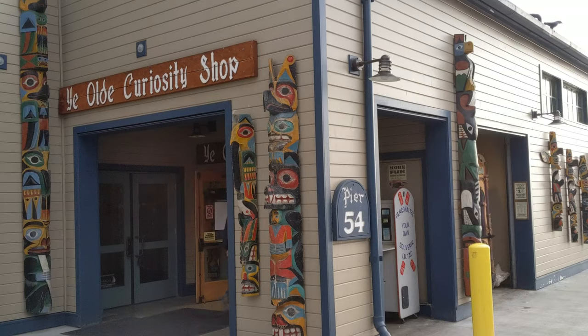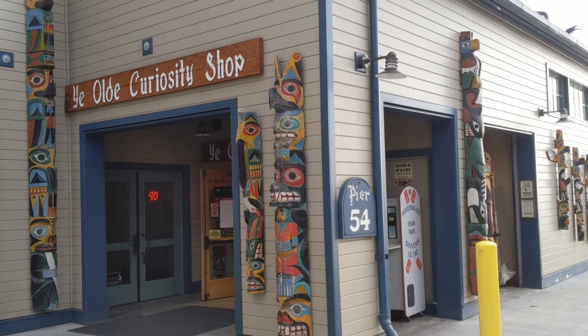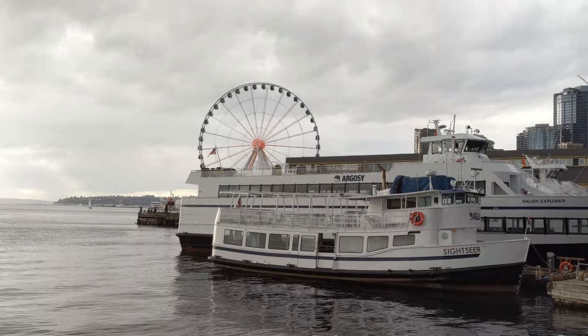Hello fellow travelers and welcome to Exit Through the Gift Shop. Today we are checking out Ye Olde Curiosity Shop in Seattle, Washington. Ye Olde Curiosity Shop is located on Pier 54 in Seattle, Washington, right near Ivers and very close to the Seattle Wheel.